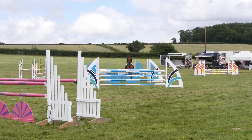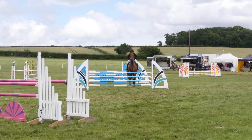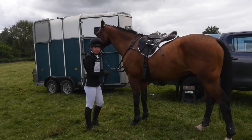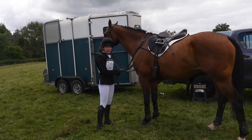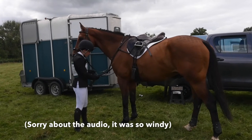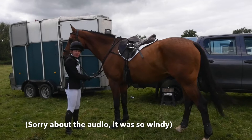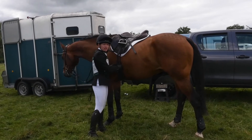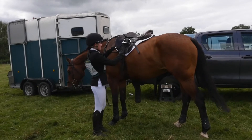Coming around to the last, which was a treble, sadly we just knocked the first part down — we were just very unlucky, he just tapped up his front feet. But I thought he jumped a really brilliant show jumping round. We just finished and I was really happy with it, just really bummed out about that four faults because that would have set us up really well for a top-three finish.